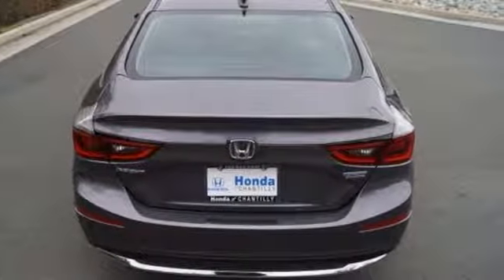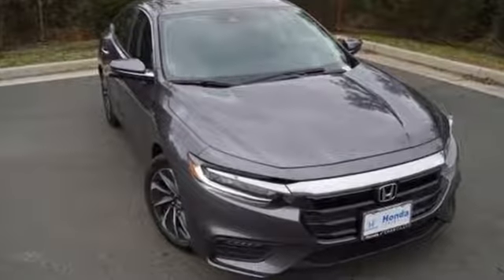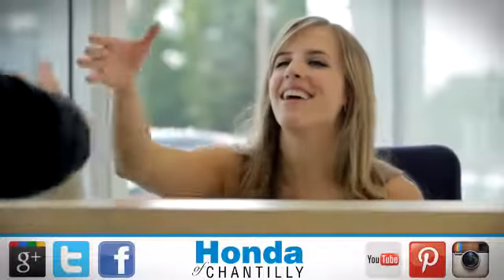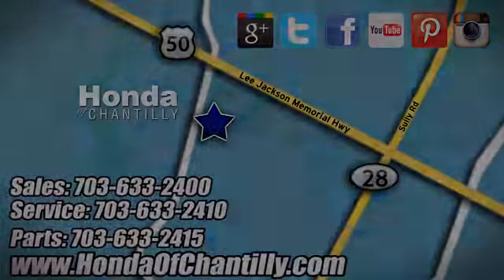Honda's created some of the most admired vehicles on the planet. There's even more to see in person — take it for a test drive today. Honda of Chantilly. We're conveniently located just south of Dulles Airport at 4175 Stonecroft Boulevard in Chantilly.